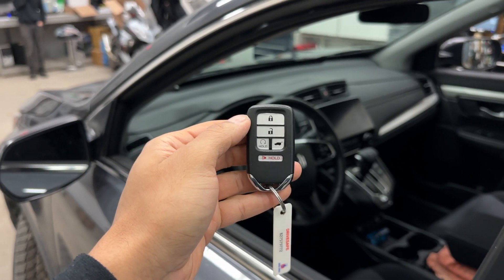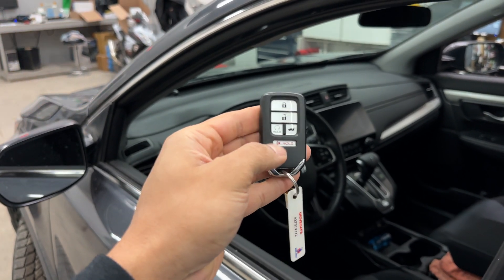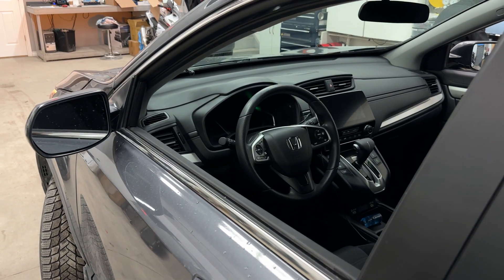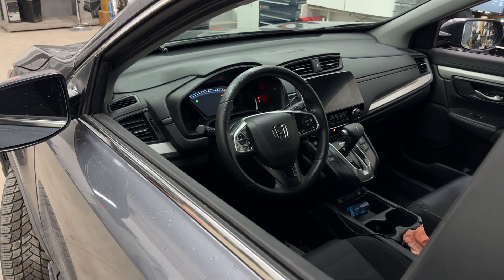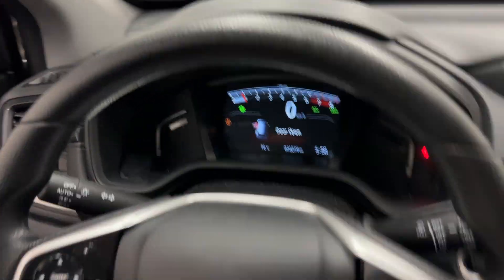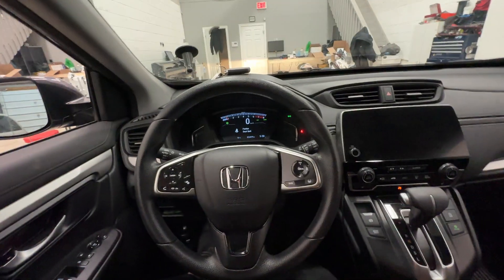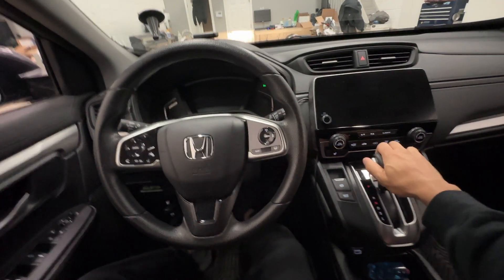Now, do our anti-theft devices work with remote car starters? Yes they do. So let's go ahead and remote start this vehicle. We're going to go ahead and enter, and now once we're in the vehicle, we're going to press the brake and then get out of gear to go into reverse or whatever we need.